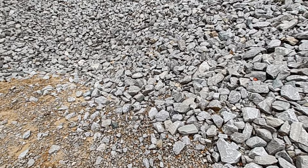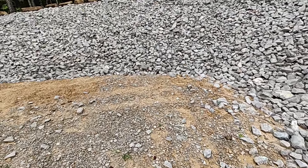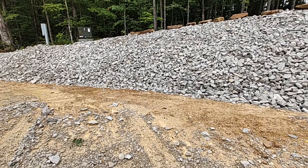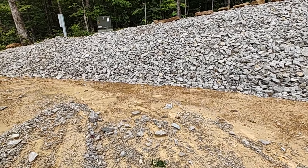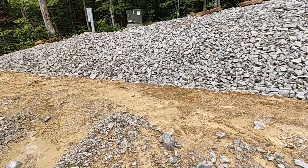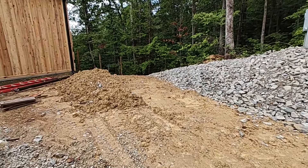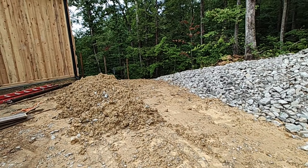At the bottom here, we actually dug a trench — you can't really tell because of the way the rock is. We dug a trench that runs about a foot and a half to not quite two feet deep, and then that runs out into our swale that goes down into the woods.